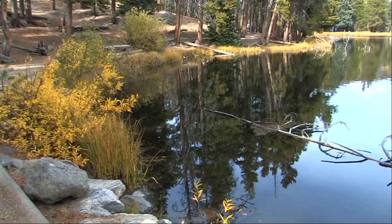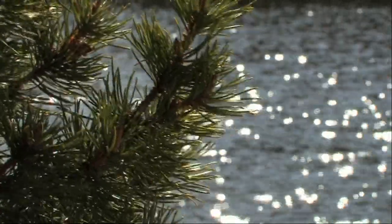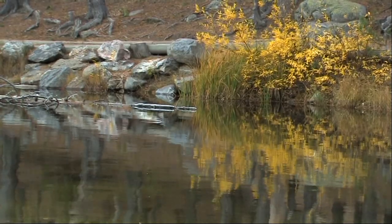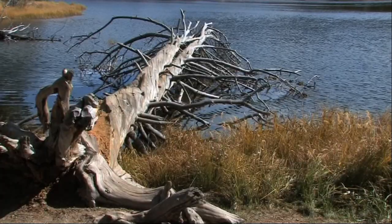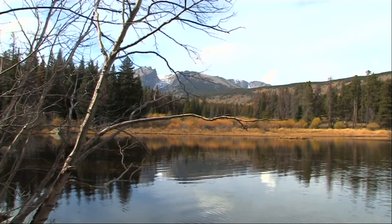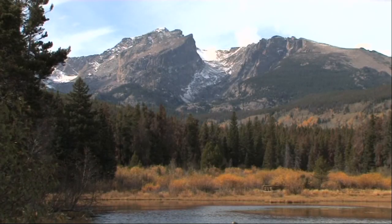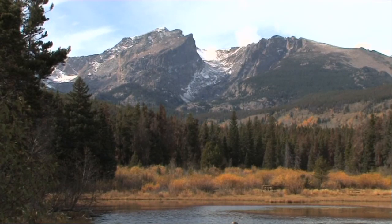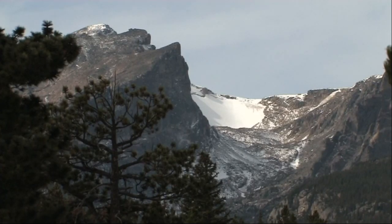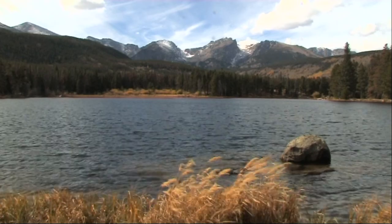What a trip! In five weeks we've journeyed through five states: Arizona, Utah, Wyoming, Montana and Colorado. We've visited 18 national parks, national monuments and state parks, and driven nearly 4,000 miles. We've counted 31 wildlife species seen in the wild, and we have some wonderful memories.